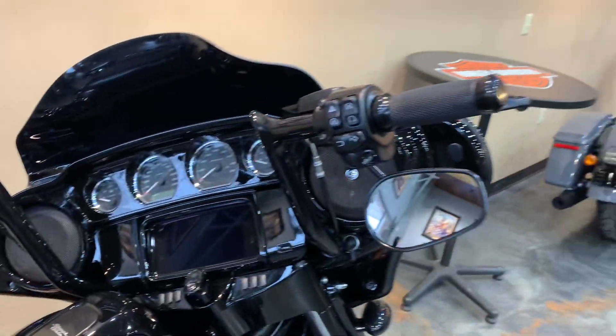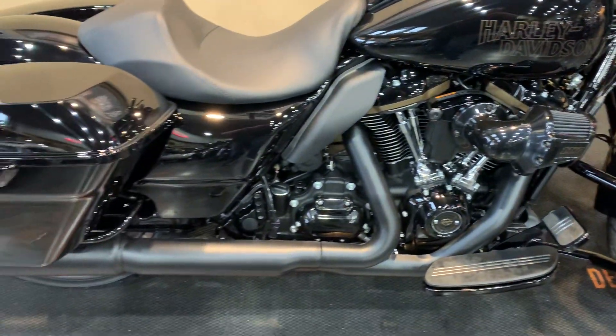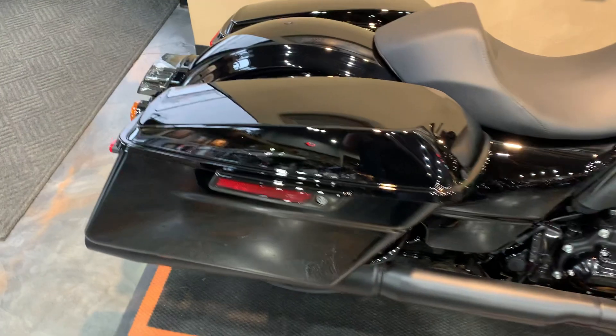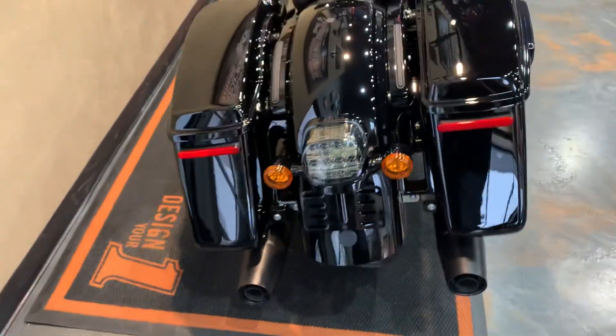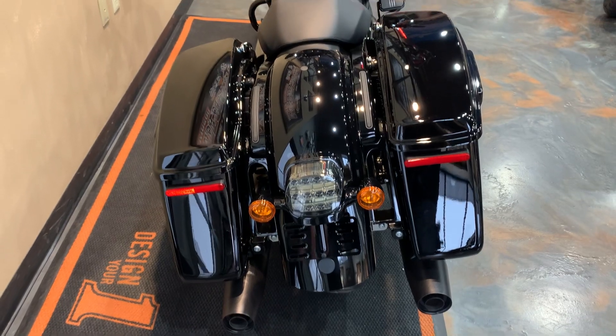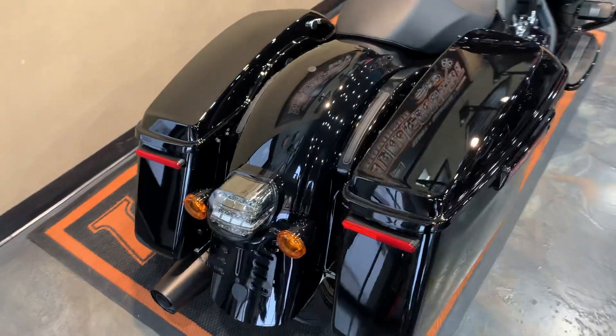The bike has RDRS on it. Swooping back here — solo seat on the STs, performance bags, no stretch on the STs. Got a smoked lens on the taillight with LEDs on the taillight.